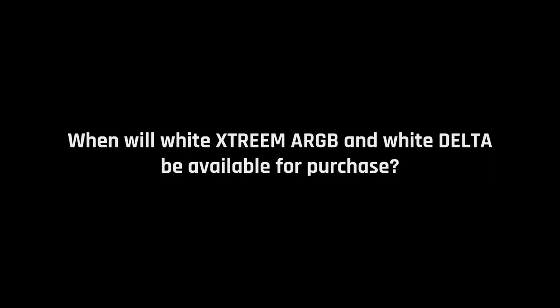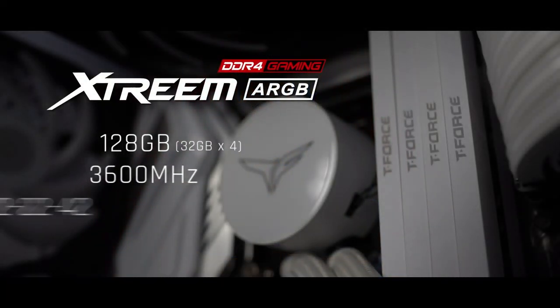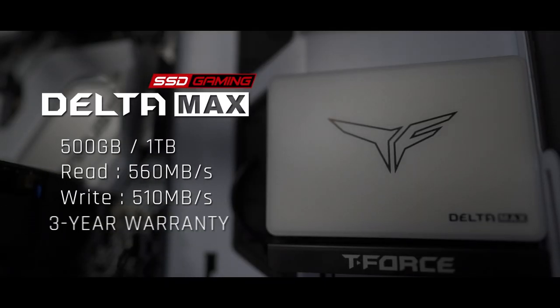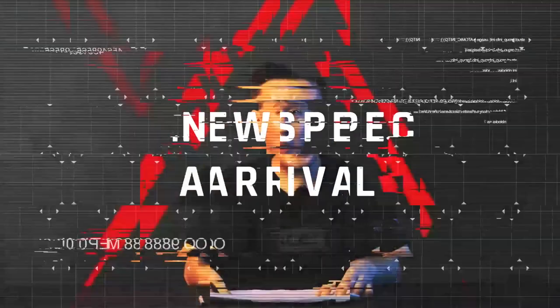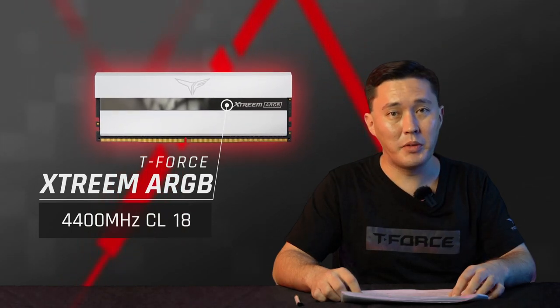We are aiming to release new products in Q1 2021. We also believe the white combo will be consumers' favorite, with the esports build style also being one of our main releases in 2021.